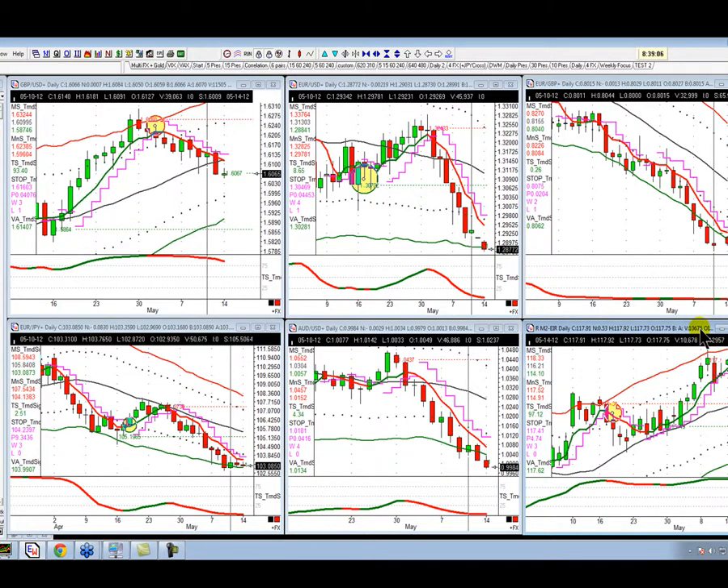Why are gilts higher? Yields are coming down. Investors, especially foreign investors, are piling into sterling and piling into gilts. And that's the reason why sterling is strong.